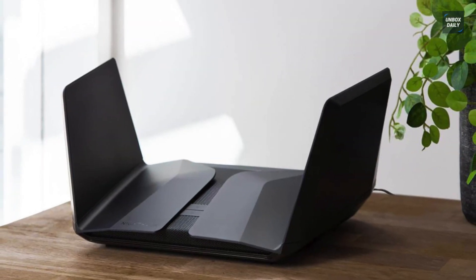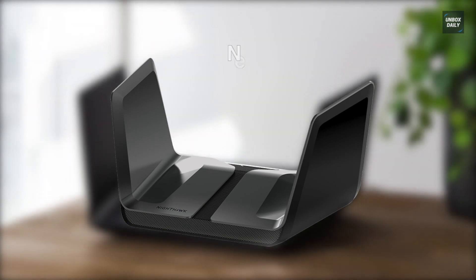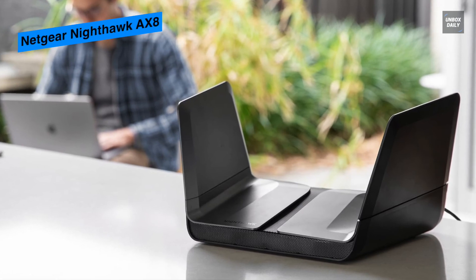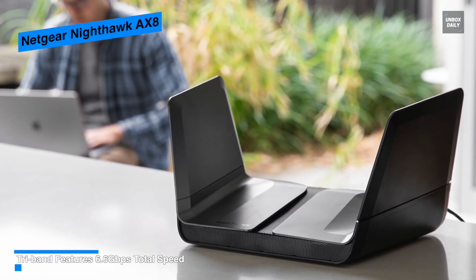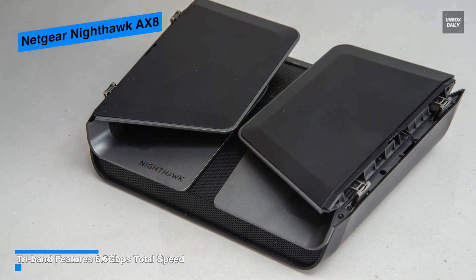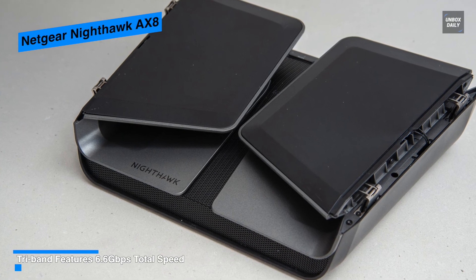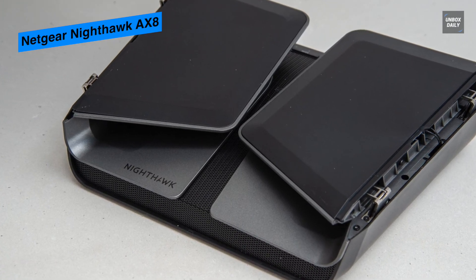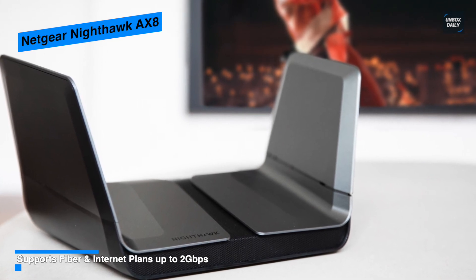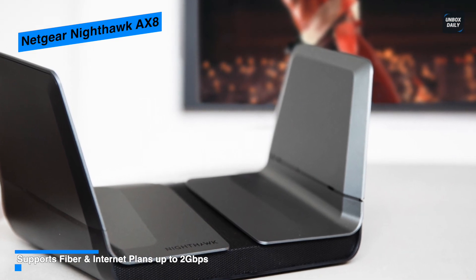Next is the Netgear Nighthawk AX8, which delivers some of the fastest throughputs even for older Wi-Fi 5 devices. On top it has a button to toggle Wi-Fi on and off along with a WPS button for quick device connection. Around the back it houses five Gigabit Ethernet ports rather than the regular four, giving extra flexibility. Its two Gigabit Ethernet ports can be aggregated to provide a 2 Gbps pipe, and you can also aggregate the WAN Ethernet port with the first Gigabit port for a super-fast broadband connection.